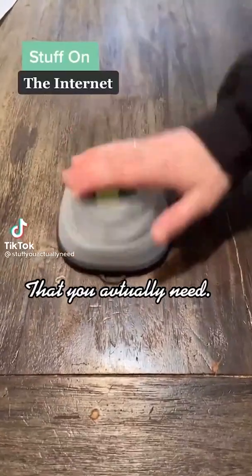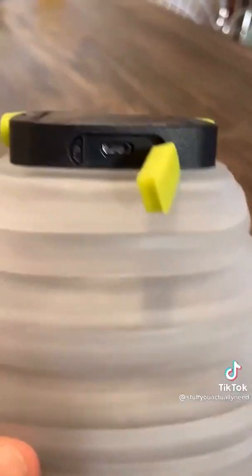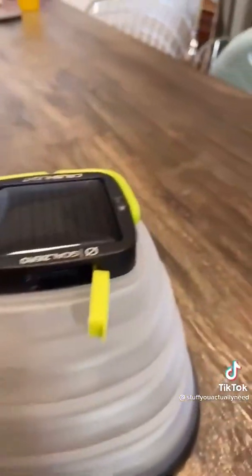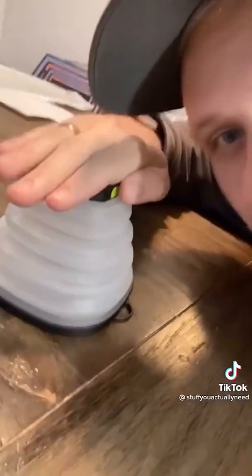Stuff on the internet that you actually need. This is my collapsible LED solar powered lantern that I found on Amazon and this thing is amazing. You can charge it up with a micro USB or just stick it out in the sun and this thing will charge up for up to 35 hours of runtime. It's super lightweight and there are three different settings for light.